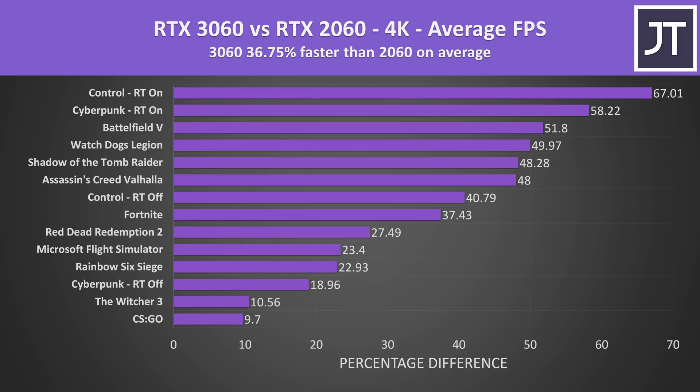This changes at 4K — the top two results are ray tracing tests, but it's hard to say how much of this improvement is solely due to ray tracing hardware upgrades with the 30 series, and how much may be due to the 3060 having double the VRAM, as that's going to be pretty important at this higher resolution.